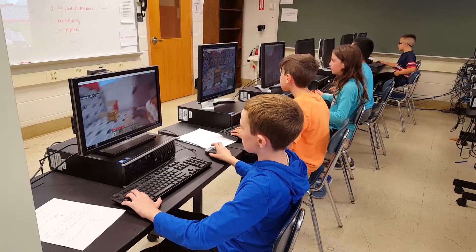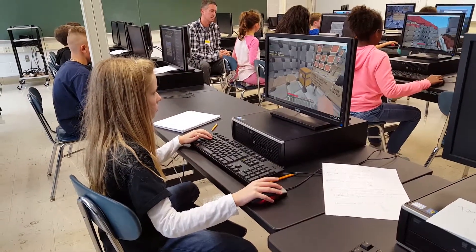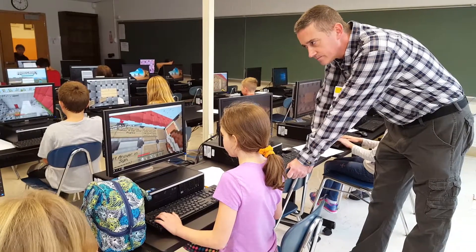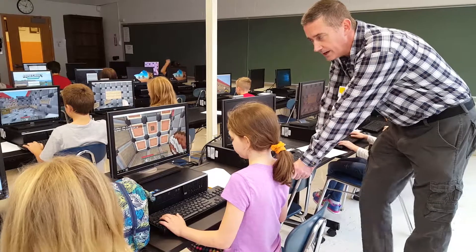Our teachers collaborate with Mr. Strang ahead of time as to what concept they'll be working on reinforcing in math. That concept is embedded into the game so that students, as they're playing and problem-solving and working together, are actually solving problems related to that common core skill — say, two-digit by two-digit multiplication — as a means of progressing through the levels.